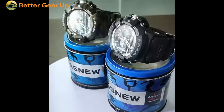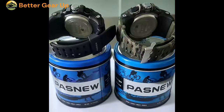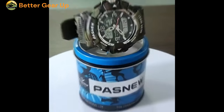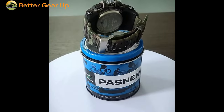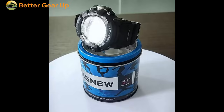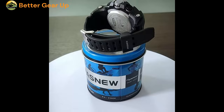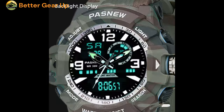Measuring 48 mm in diameter, the sizable dial delivers excellent visibility, even in challenging lighting conditions. Equipped with a stopwatch function, this watch caters to the needs of those engaged in various sports and activities. The watch boasts a water-resistance depth of three bars, making it suitable for casual water activities like swimming or showering. Secured by a buckle clasp, the 20 cm PU band provides a secure and adjustable fit to accommodate different wrist sizes.